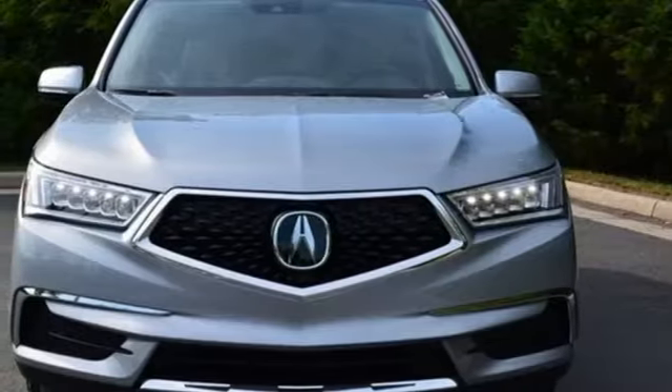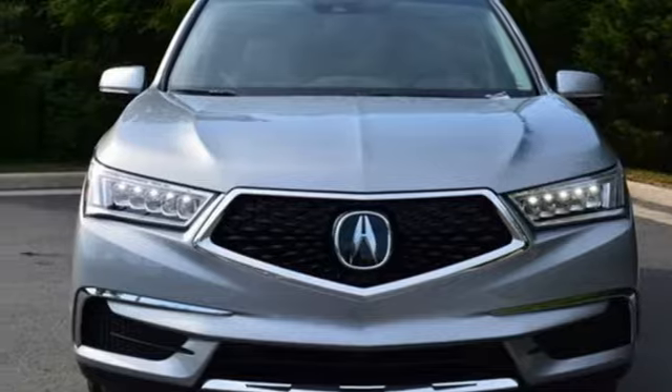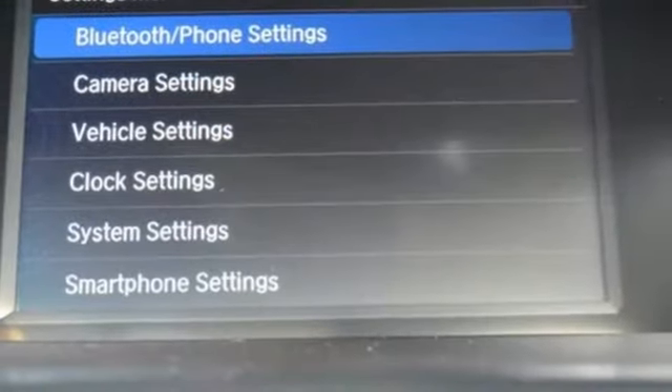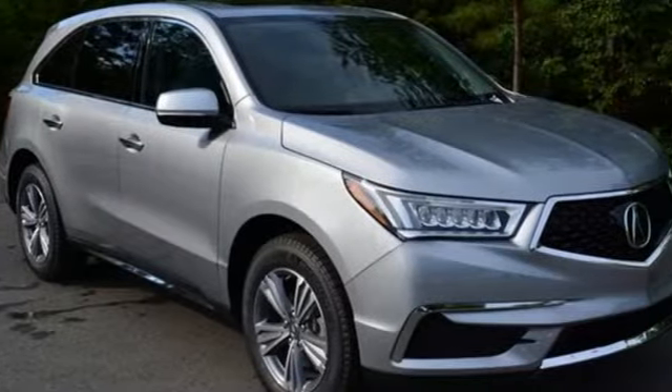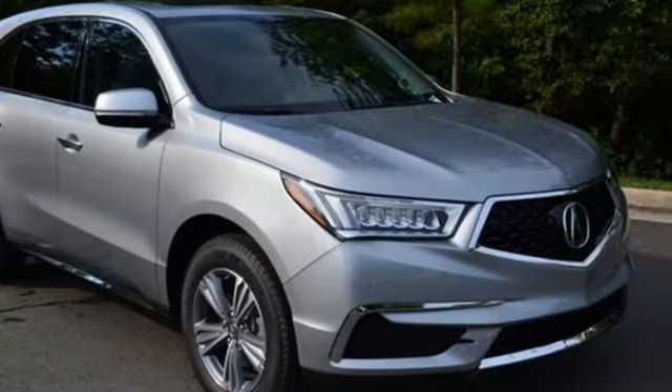Memory steering wheel settings, dual zone climate control, and V6 engine. At Acura we manufacture exhilaration so you don't have to. You'll never know until you try. Test drive it today.